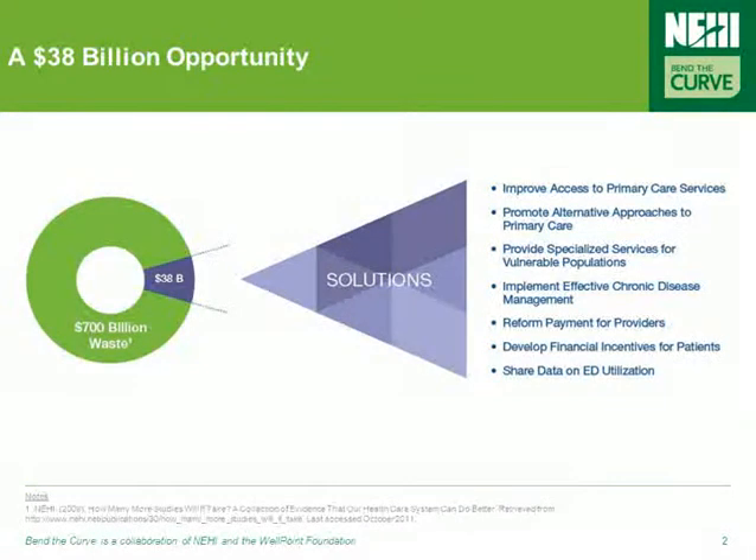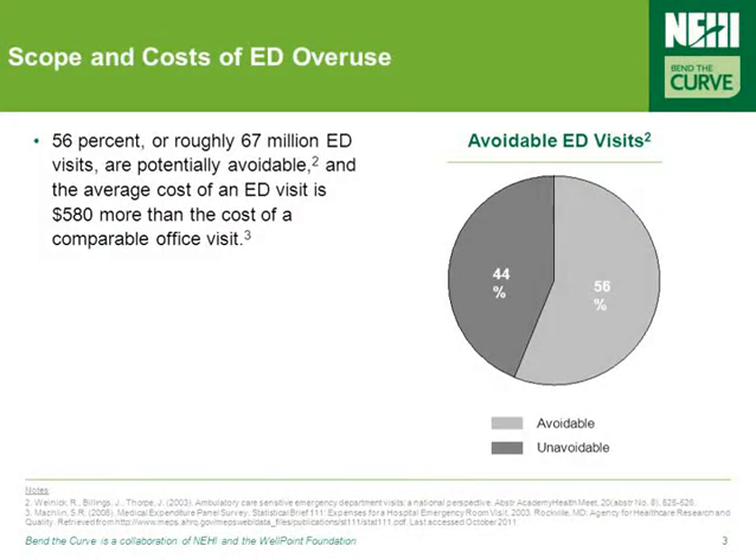Before we talk about the tools healthcare leaders can utilize to reduce ED overuse, we first have to talk about the size and scope of this very real healthcare issue. Each year, millions of Americans arrive at an emergency department to seek care for a non-urgent condition. The consequences of this overuse are well-established: overcrowded emergency rooms, uncoordinated care, and billions of dollars in unnecessary healthcare spending. It's been estimated that nationally, 56 percent — or roughly 67 million ED visits — are potentially avoidable. In addition, the average cost of an ED visit is said to be about $580 more than the cost of a comparable office visit.